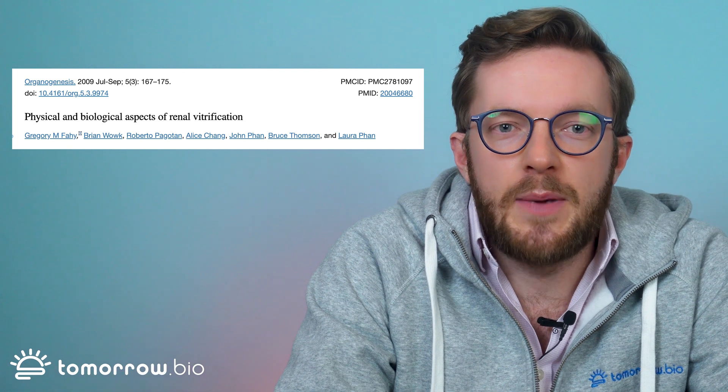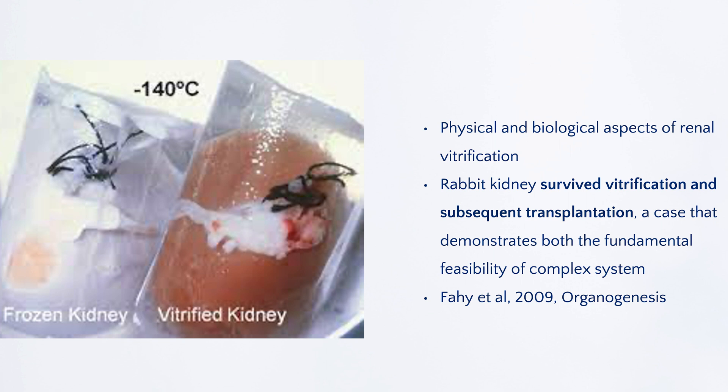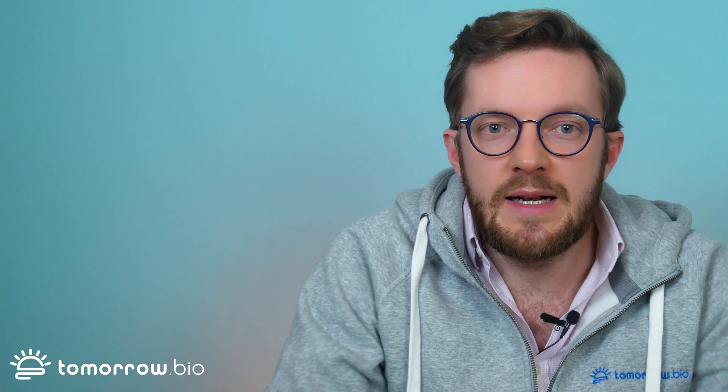The first paper I'd like to briefly discuss showed that if you cryopreserve a kidney — a rabbit kidney — fully down to cryogenic temperatures, then bring it back to roughly 37 degrees, approximately the body temperature of a rabbit, and transplant that kidney back into the rabbit, the rabbit survives. So basically, the kidney survives the whole process of full cryopreservation, full vitrification and then de-vitrification, and in the end it was shown that it actually works.